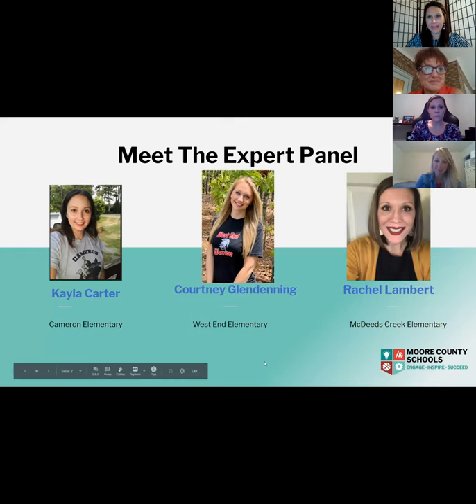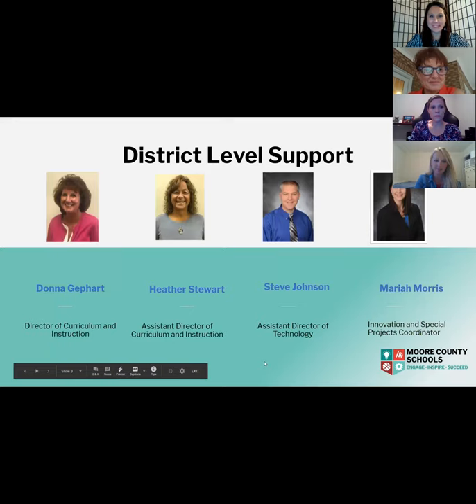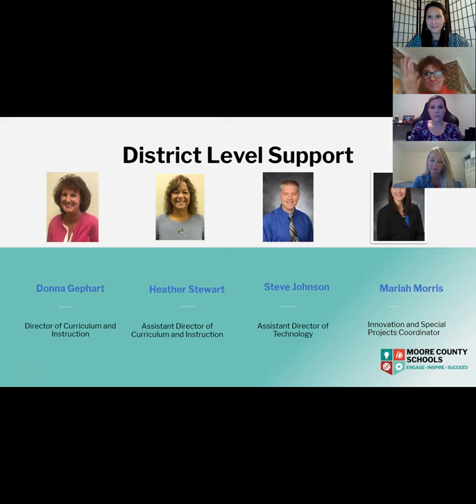From the district level, we have Miss Donna Gephardt, our Director of Curriculum and Instruction; Miss Heather Stewart, the Assistant Director of Curriculum and Instruction; Mr. Steve Johnson, our Assistant Director of Technology; and myself, Mariah Morris, Innovation and Special Projects Coordinator. We are so beyond happy to be with you tonight and we hope this is a meaningful experience in helping your students.